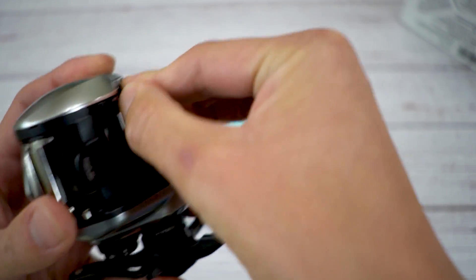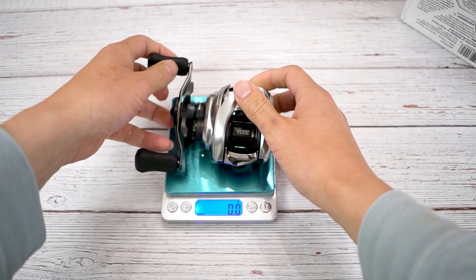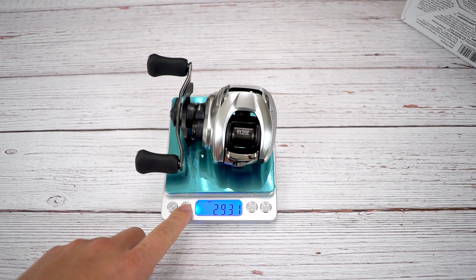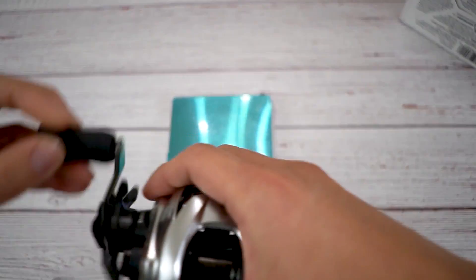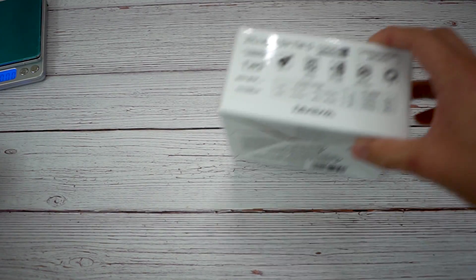While we still have the scale here, let's weigh the whole reel. 189, so about 190 grams, and in ounces that's 6.7. In my opinion that is somewhat light for a reel made for bass that's not BFS - so it's not too bad in my books.